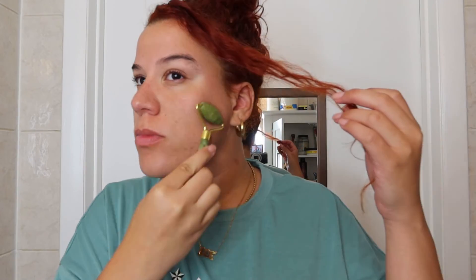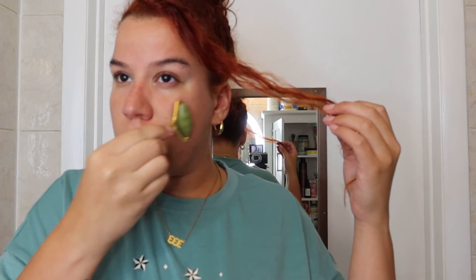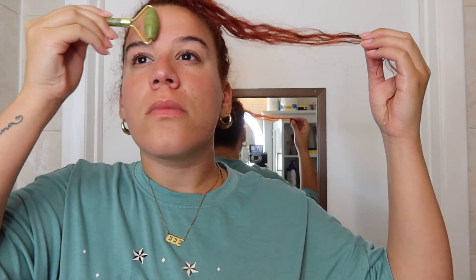Last but not least, I go in with this jade roller. I like to put this in the fridge — I don't use it every day, only when I feel like my face is puffy or swollen. It just feels so good on the skin when it's really cold. It also helps close your pores and reduce swelling.